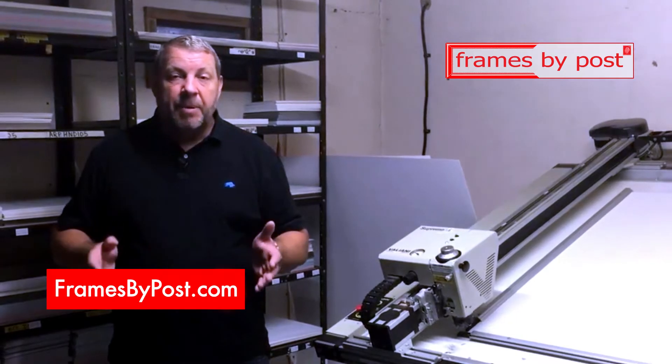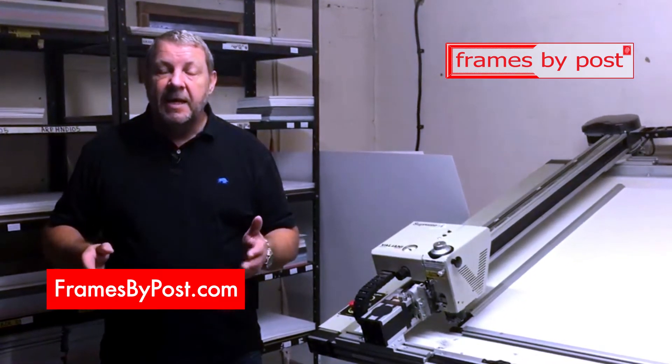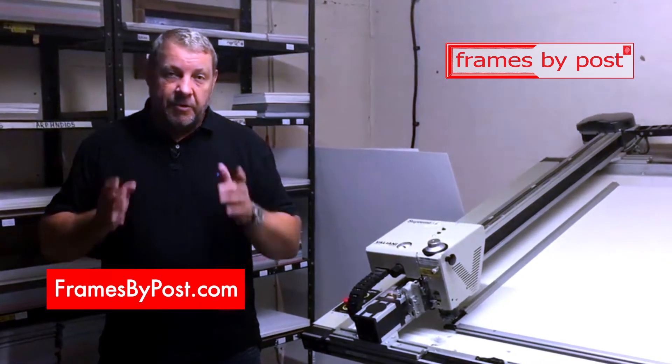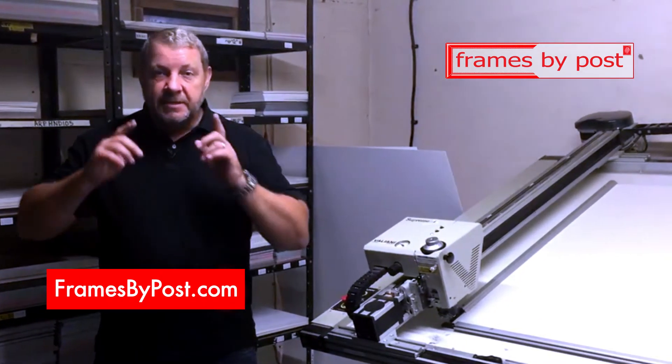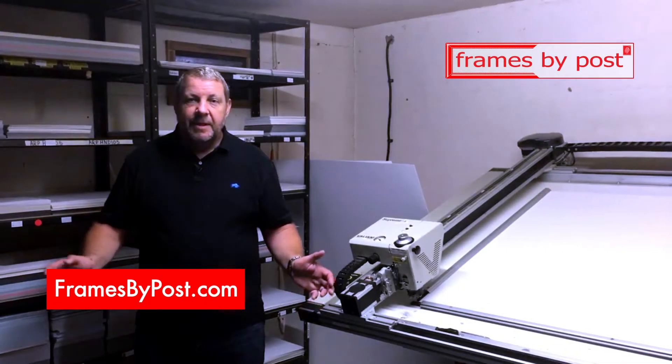So if you're an artist, a buyer, an interior designer, photographer or retailer, talk to us. We're happy to take your ideas from conception to manufacture. We are The Mount Experts. Thank you.